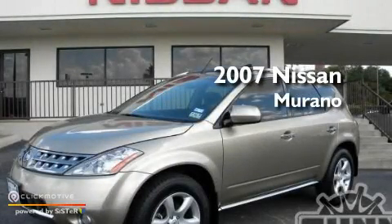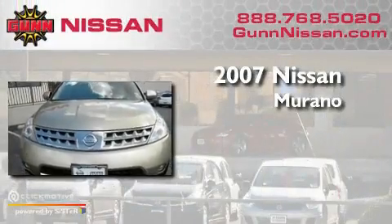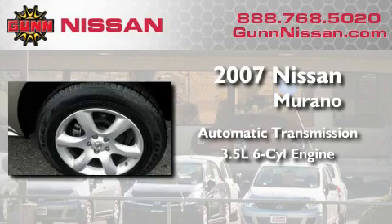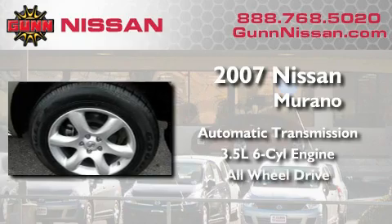This is a certified pre-owned 2007 Nissan Murano. This crossover has an automatic transmission, a 3.5 liter V6, and the added safety and control of all-wheel drive.